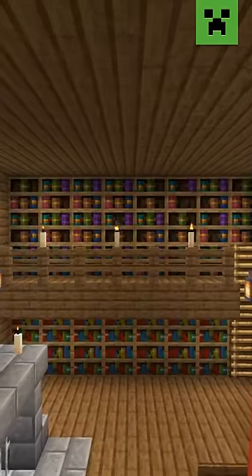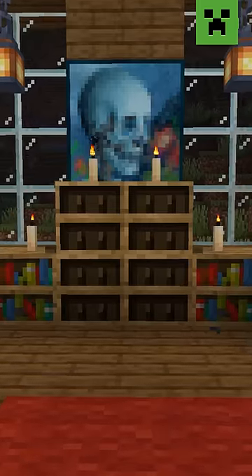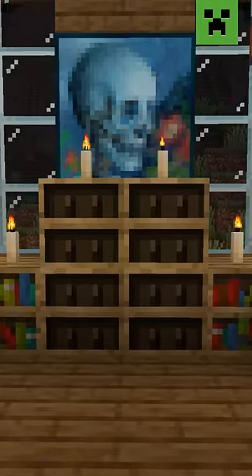It's time to turn the page on your library and turn it into a sanctuary of tidiness and beauty. Introducing the marvelous bookshelf of the future — the chiseled bookshelf.